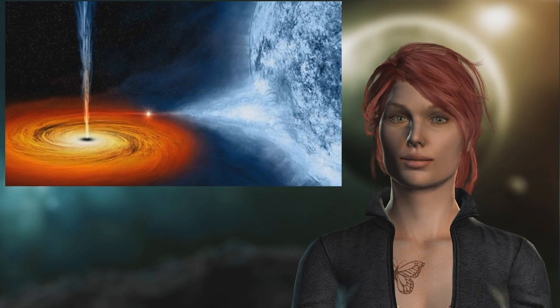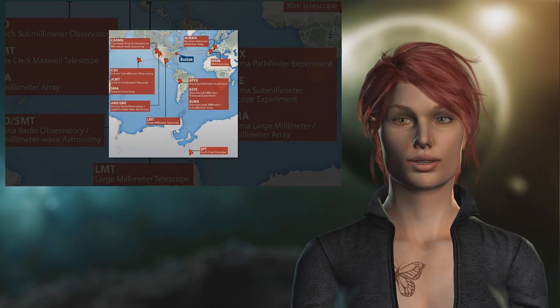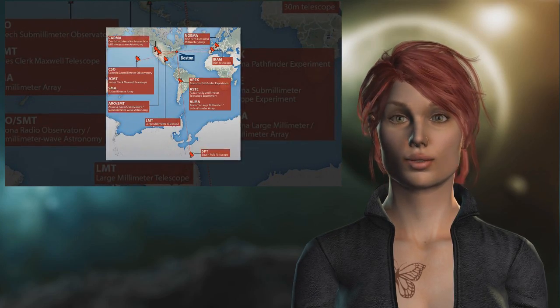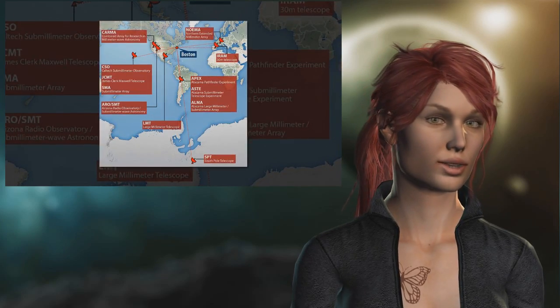Once an object crosses the Event Horizon, it will be pulled into the black hole and lost forever. Scientists built a virtual telescope to observe the black hole Sagittarius A in the hopes of capturing an image of its Event Horizon.